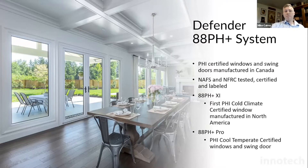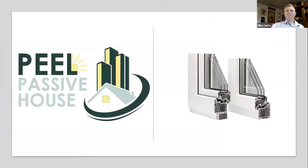The Defender 88 pH Plus system products are pH-certified windows and swing doors manufactured in Canada. Before we get into the technical details, we wanted to send a big thank you to the team at Peel Passive House — high fives to Melissa Furukawa and Andrew Peel. We've been working with them since late last year to certify our new products, and it would have been very difficult without their help.